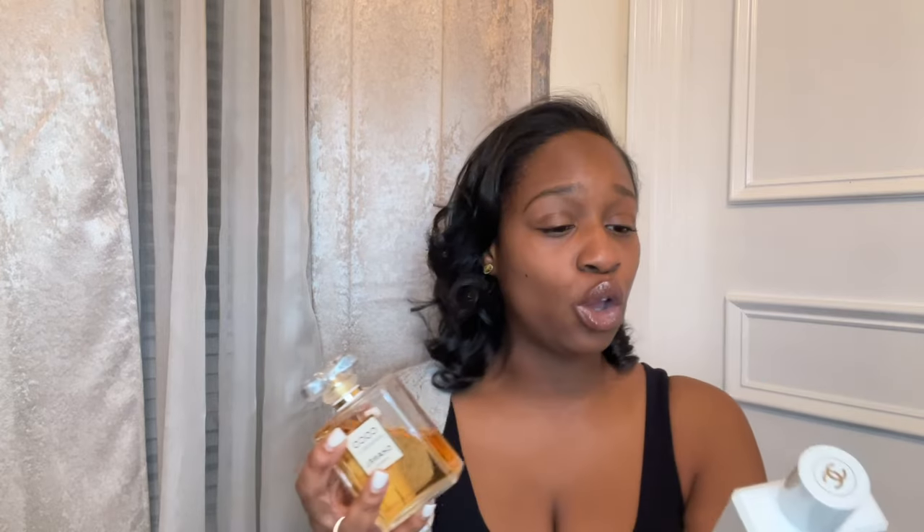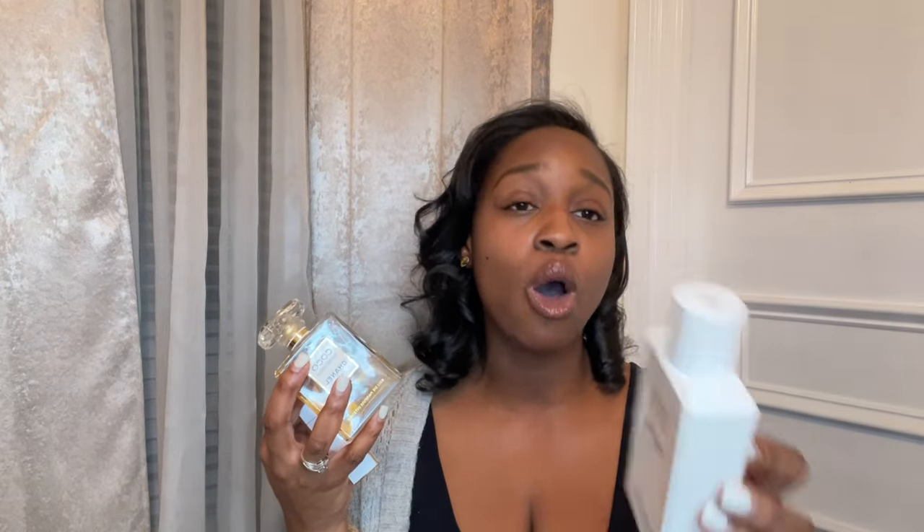If you don't want to go the Dior route, Chanel makes sets as well. This is the Coco Mademoiselle 3.4 fluid ounce perfume with the Coco Mademoiselle moisturizing body lotion and the Coco Mademoiselle travel spray — this all comes in a set for about $165. It gives the person the opportunity to not only try the fragrance but other things from the brand that they can keep using over and over. I've had this travel spray forever — it's been in my handbags traveling with me. They'll appreciate this, trust me.